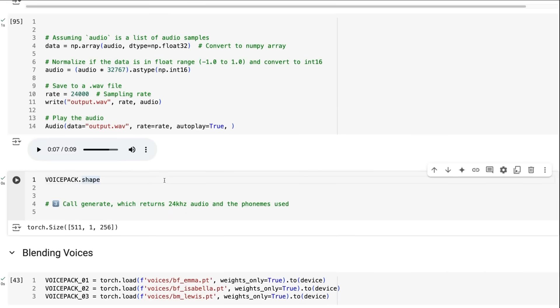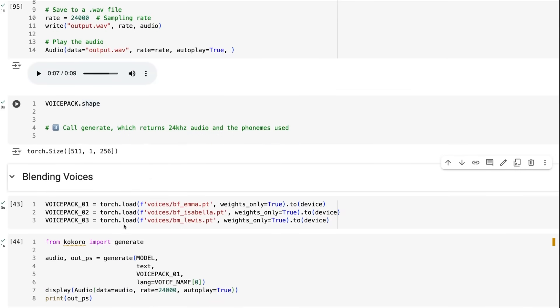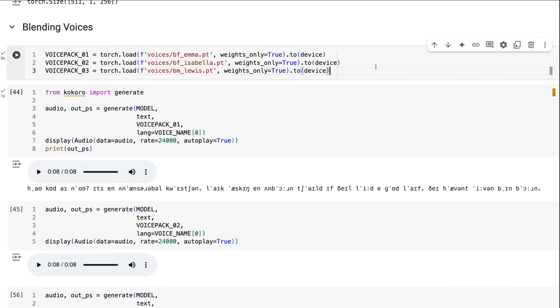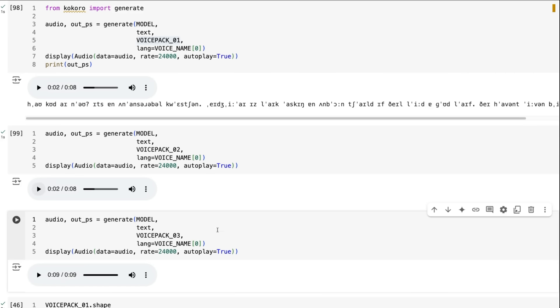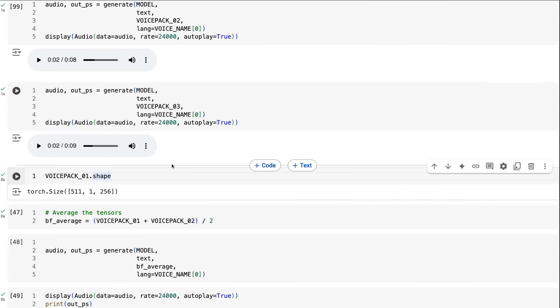If we look at the voices, each voice has its own embedding with a tensor shape of 511 by 1 by 256. If you want to blend voices, there are a number of different ways to do that. We're going to load three different voices — just changing the voice pack each time — to get a first voice, a second voice, and then a male voice so we've got something that's clearly different.